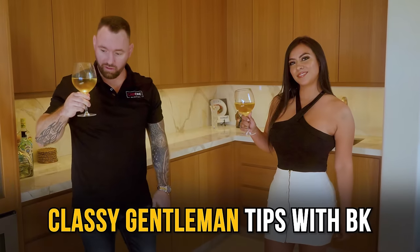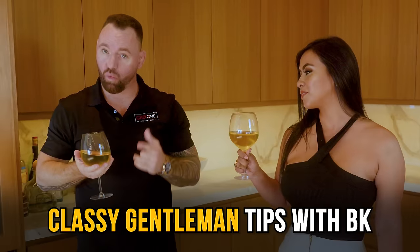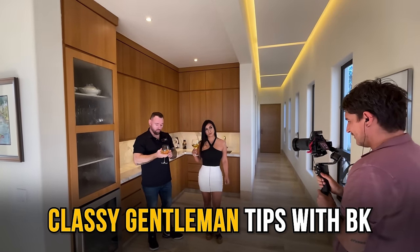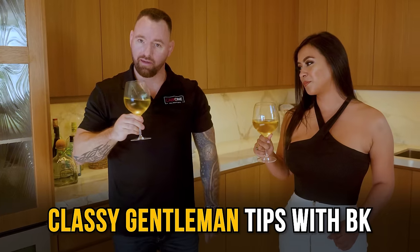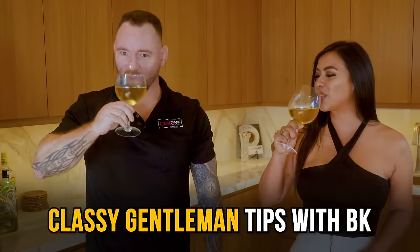You guys know when you're holding a glass of white wine you should hold the stem — you don't hold it like this, because this heats up the glass. This is how you hold red wine, but white wine you hold by the stem. I know this because I'm a classy gentleman. But it's also really hard to hold like that, so I am going to switch back. All right, let's move on.